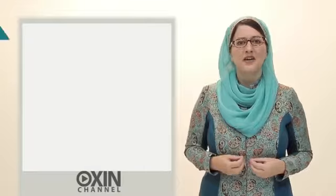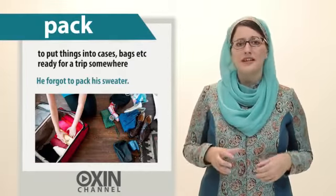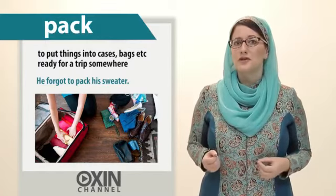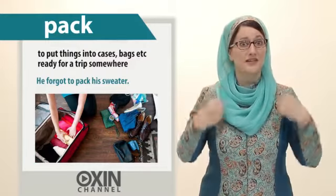Next, to pack. This means to put things into cases, bags, etc., ready for a trip somewhere. For example, he forgot to pack his sweater.